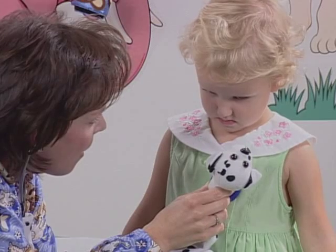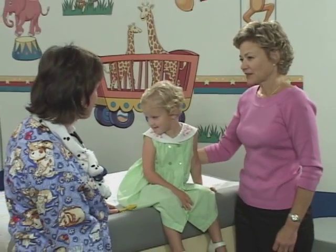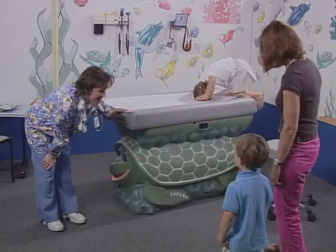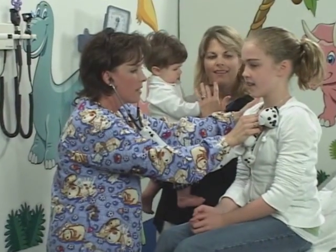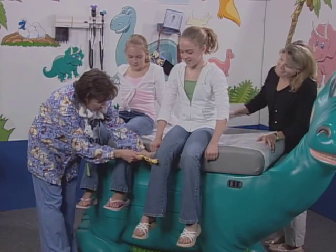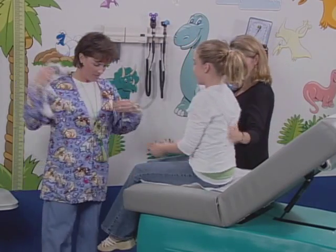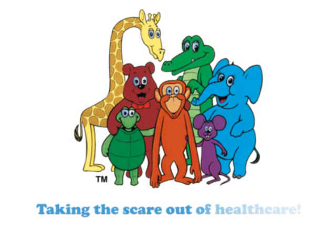PediaPals environments and best practices like these create an experience that will greatly enhance the quality of your health care delivery. With PediaPals, you'll generate positive, lasting impressions about going to the doctor. You'll be able to spend more time with your patient and parents, raising the level of your health care. And that will build your business through patient retention and referrals. PediaPals — taking the scare out of health care.